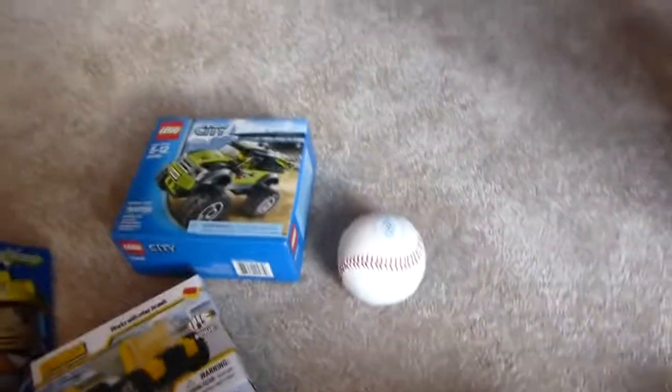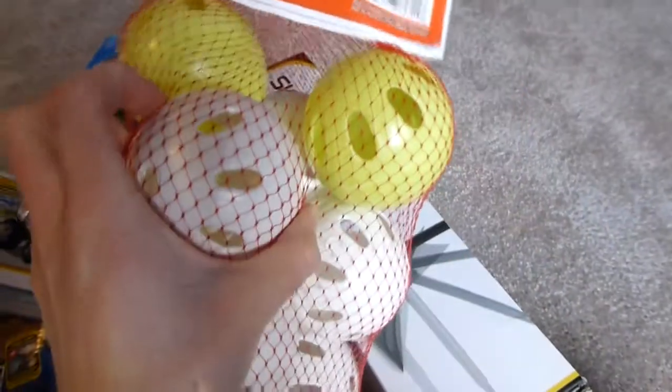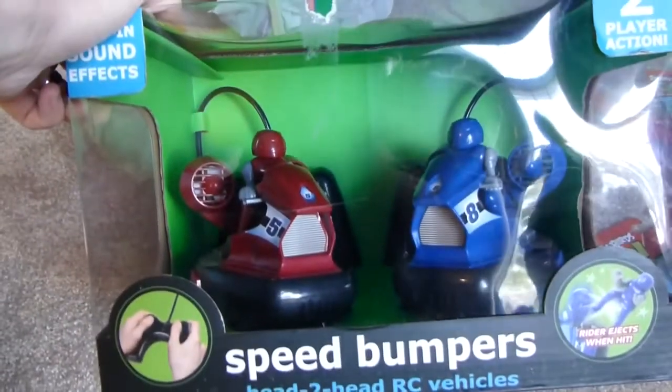He got a baseball and a bat from my parents, as well as a baseball tee and a couple of wiffle balls. He got this from his grandmother — they're like bumper cars, and Haley was excited to play these with him.